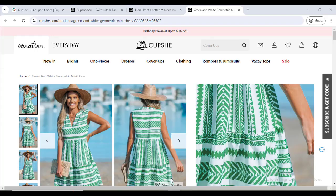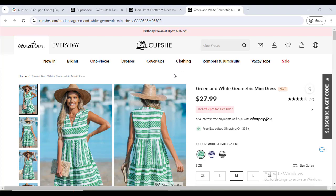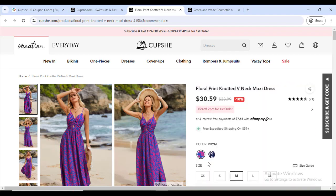Hey, what's going on. In this video I'm going to show you Cupshe's latest discount coupon code and promo code so that you can buy any clothing from their website at a discount price. They have lots of beautiful clothing that you can buy with confidence.